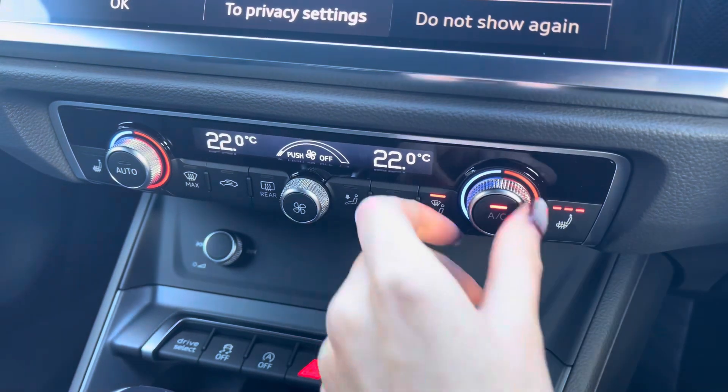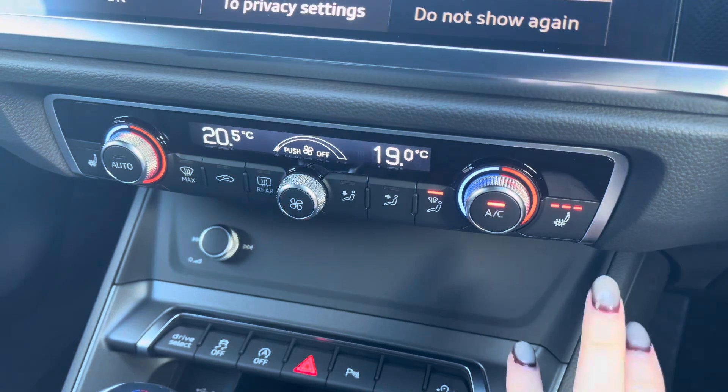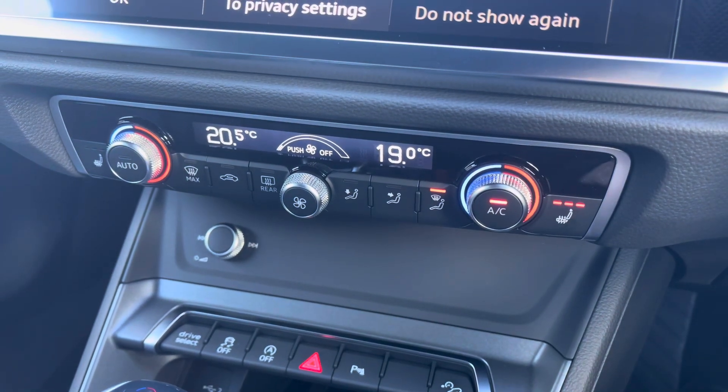This Q3 comes with two zone climate control which can be easily adjusted to suit your comfort levels. The front seats are also heated, which can be easily controlled via the buttons, perfect for those winter mornings.